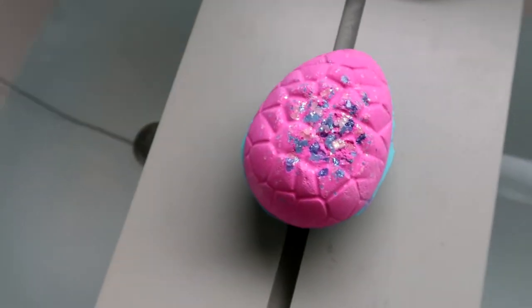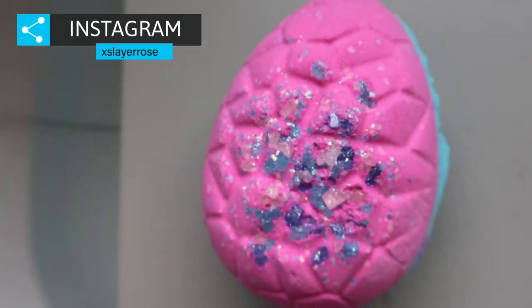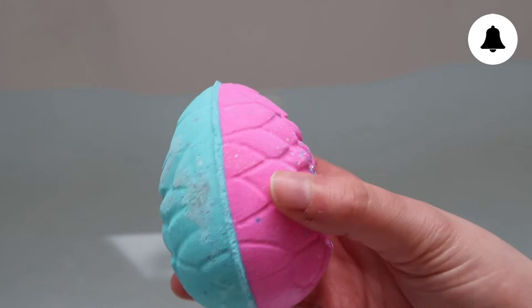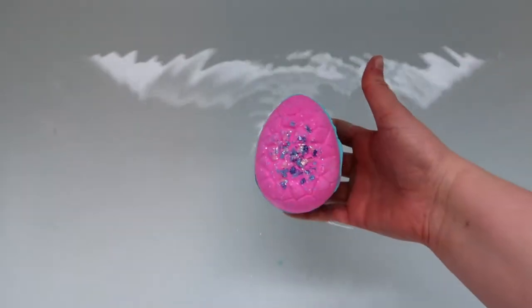If you have not already subscribed to my channel, make sure that you hit that subscribe button as I post lots of bath bomb demo videos. My favourite thing about this bath bomb is the design — it is absolutely stunning. I really love the way it's got the beautiful cracks on it and also the sea salt on the top that has different colours. Anyway, I'm going to put it in the bath and then we'll have a little chat about it.